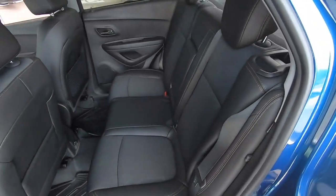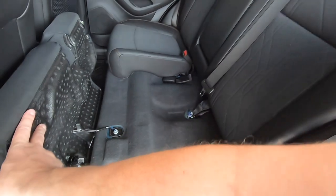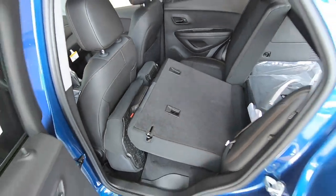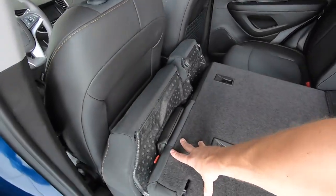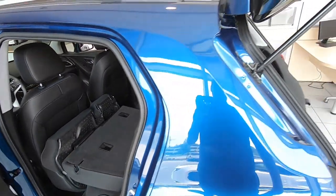Folding the seat is a couple of different steps, which is a little cumbersome — it's just the way it has to be for a smaller vehicle. You first find the loop underneath and lift the cushion up, then put the headrest down, then pull the handle and drop the seatback. It's not going perfectly flat depending on where the front seat is, but it is a 60-40 split and does give you a nice amount of cargo space.